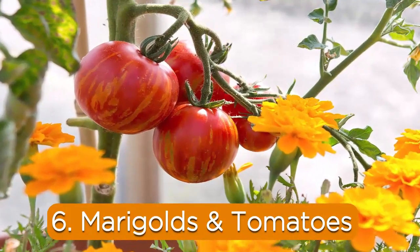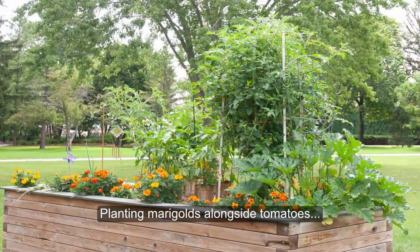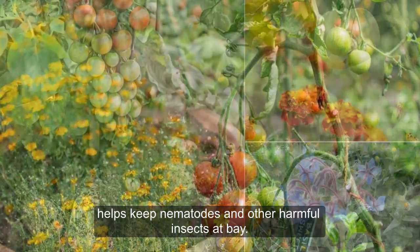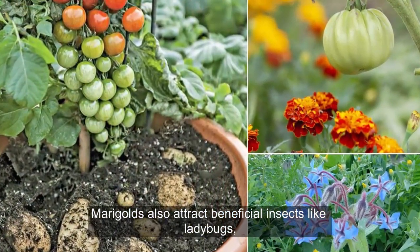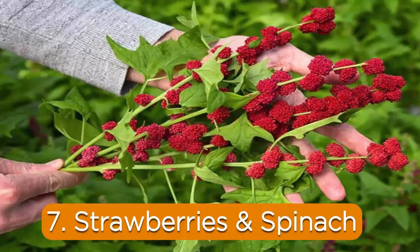6. Marigolds and Tomatoes. Marigolds are known for their pest-repelling properties. Planting marigolds alongside tomatoes helps to keep nematodes and other harmful insects at bay. Marigolds also attract beneficial insects like ladybugs, which prey on common tomato pests.